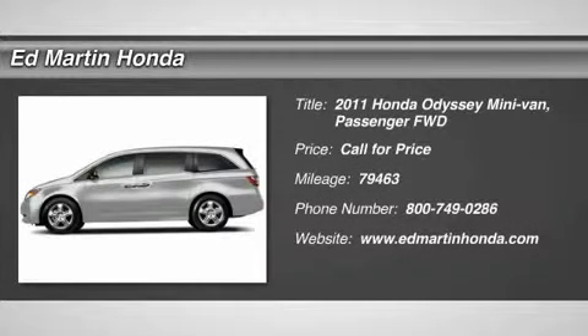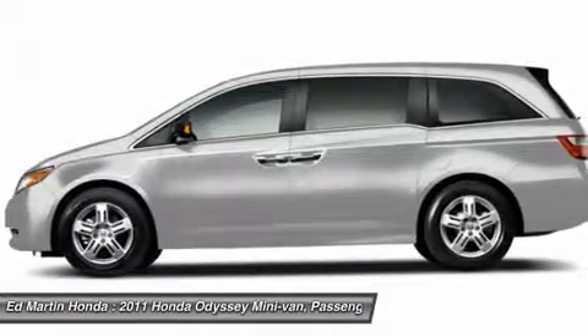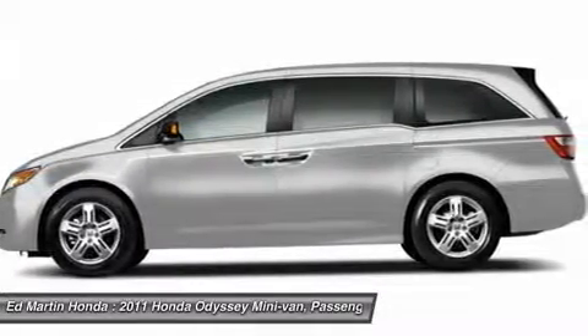The 2011 Odyssey. The Honda Odyssey is a showcase of distinguished style, captivating technology, and advanced safety features. A must for all families.